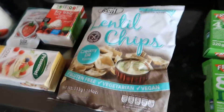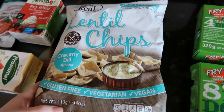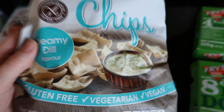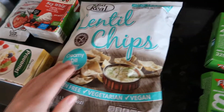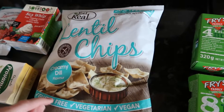Next are these Eat Real Lentil Chips, they were £1.80 for this massive 113 gram bag, and they're in the Creamy Dill flavour — like a sour cream kind of thing. I love this brand and they've started selling them in Tesco now. I keep buying them all the time — the sour cream and onion and the cheese flavour are really good.